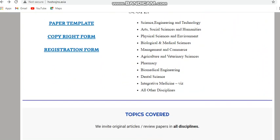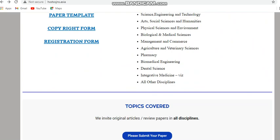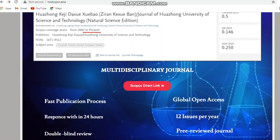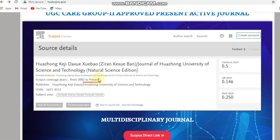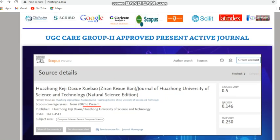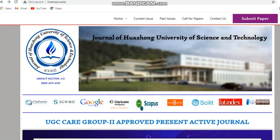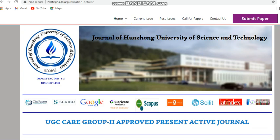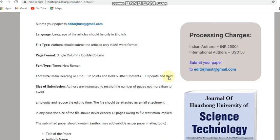This journal covers all disciplines — they have mentioned that all other disciplines are also covered and published by this journal. It is a monthly journal and it takes only one month. The processing charges are 2500 INR for Indian authors and 50 USD for international authors. So it is a fast, less paid, monthly Scopus multidisciplinary journal.